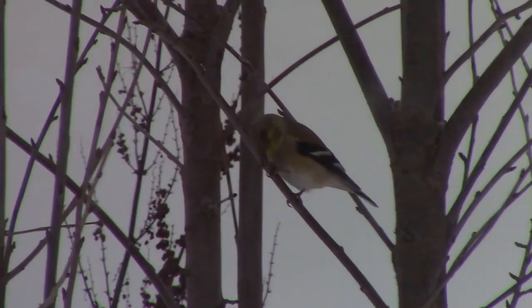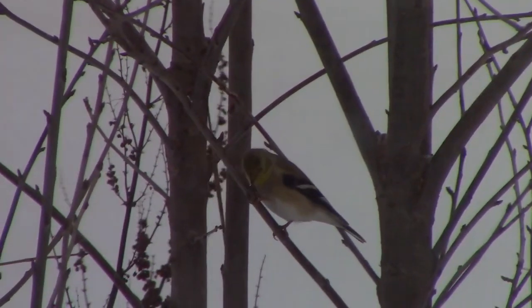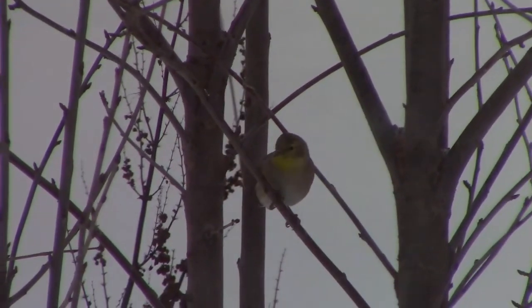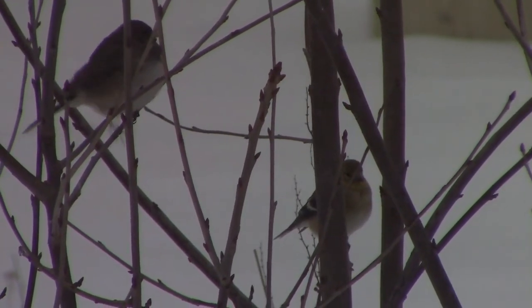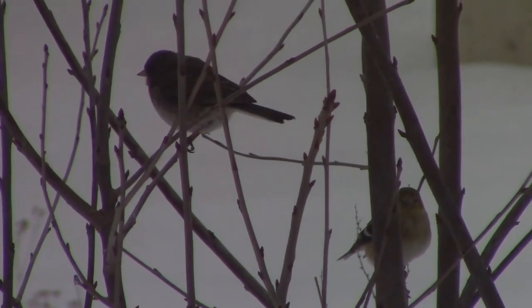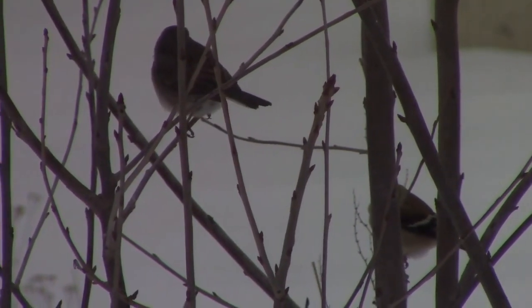Birds are interesting, like these American goldfinch. Birds are everywhere — pretty much no matter where you live, you probably have birds somewhere around you. And a lot of species of birds do things which are actually very beneficial if you are homesteading. It's easy to overlook or forget about it.